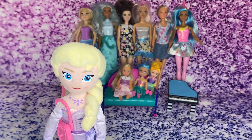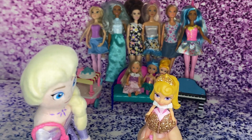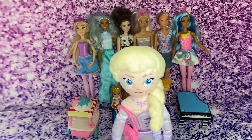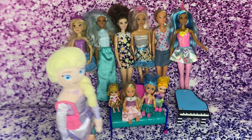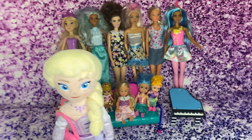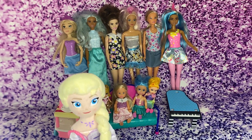Aurora, where are you? You are number 10, Aurora! Yes, I'm number 10! Okay my friends, so now we have 10 Barbies! We have six big Barbies and four smaller ones!